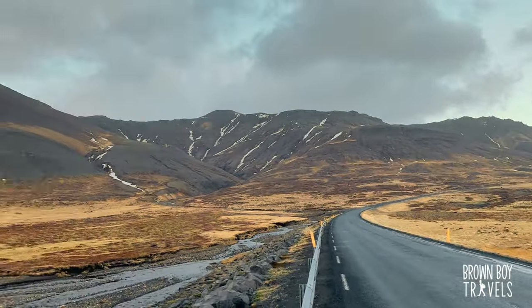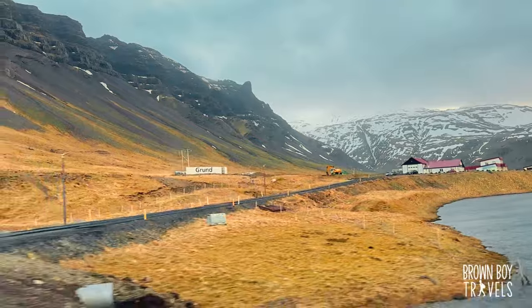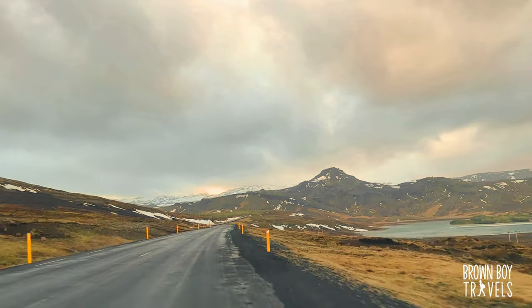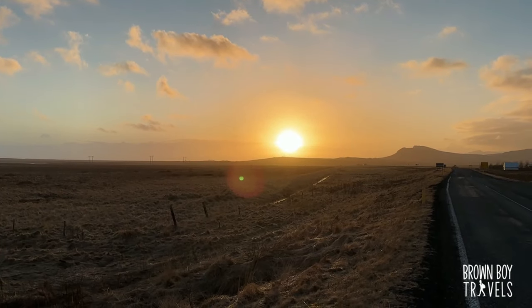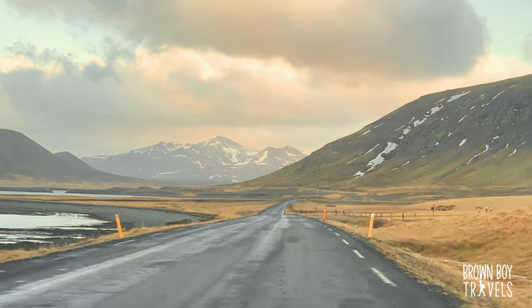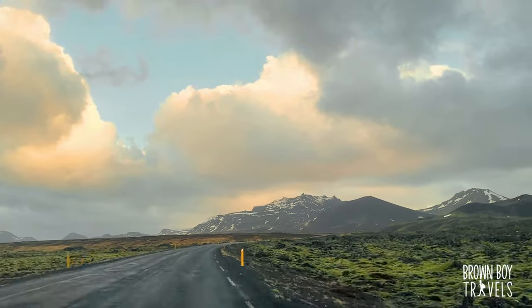We're heading back to Reykjavik — wow, so windy! We don't want to get late because we need to get there for our restaurant booking. This is the best part about Iceland: things never get boring, the landscape changes so quickly. We also got the golden hour today which is absolutely mesmerizing. One more thing — you must check the official website (link below) for the road conditions. If they're closed, please do not attempt because it is really dangerous.